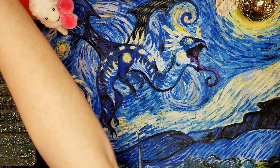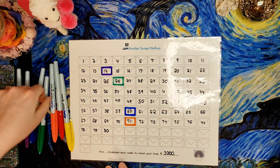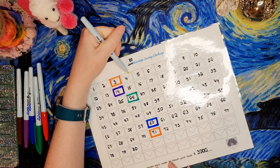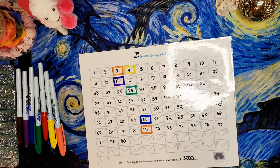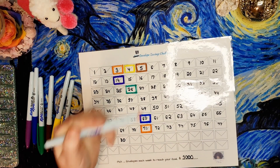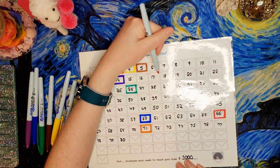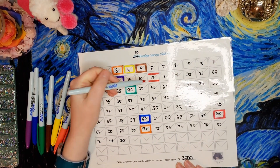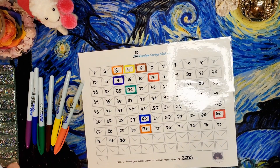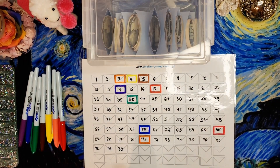And now we get to color our envelope tracker. Starting up here with the 3, 4, and 5. Then let's go down to the 66 over here. And then the 17 can also be red — I'm feeling the warm colors today. What's your favorite color today? Sometimes mine changes. So there was the 3, 4, 5, 17, and 66 envelopes colored. They are done for this pay period.